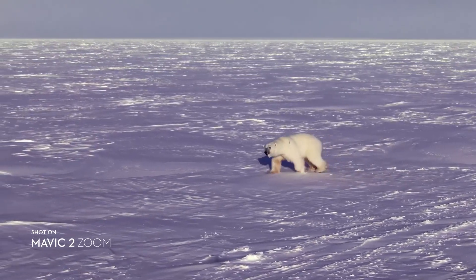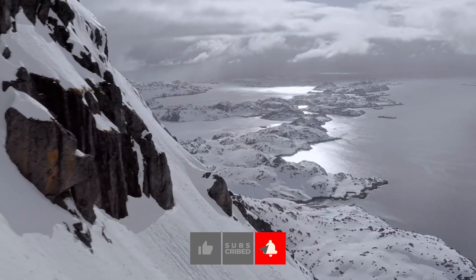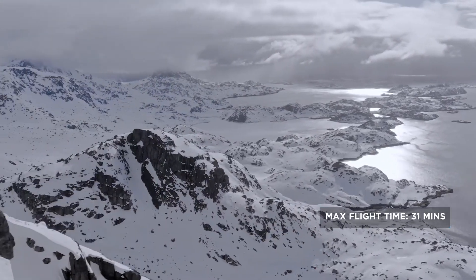And this covers our top list for the best drones that you can actually get your hands on. Thank you all for watching, and I'll see you in the next video!